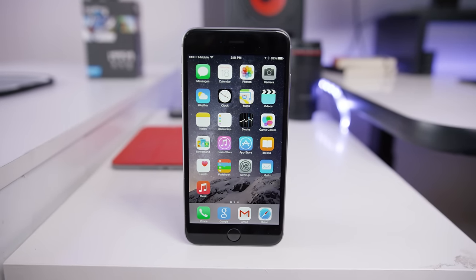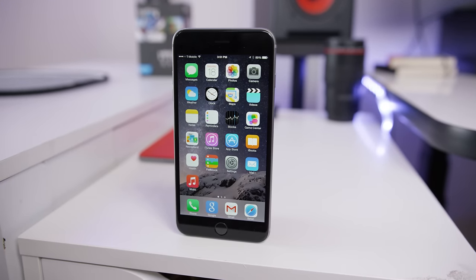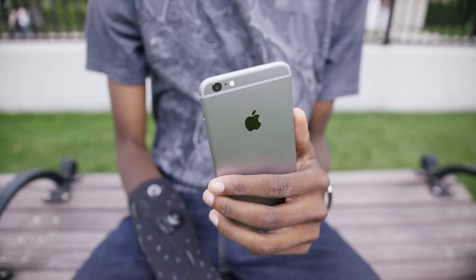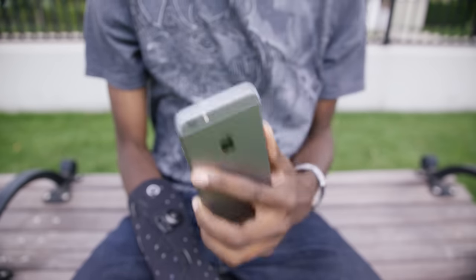Hey, what is up guys, MKBHD here and this is the iPhone 6 Plus. In my iPhone 6 review, I mentioned that by upgrading to it from an older iPhone, you get a bunch of the benefits that naturally come with a larger display and an overall larger device.